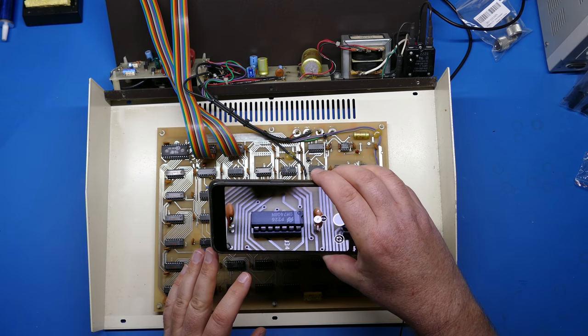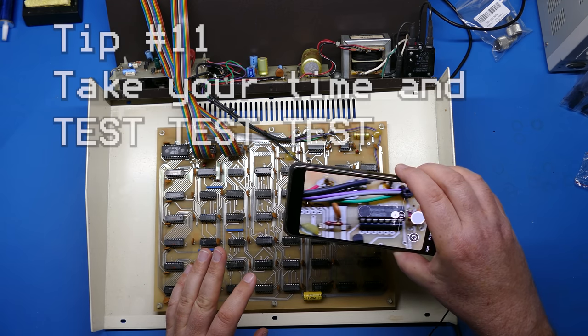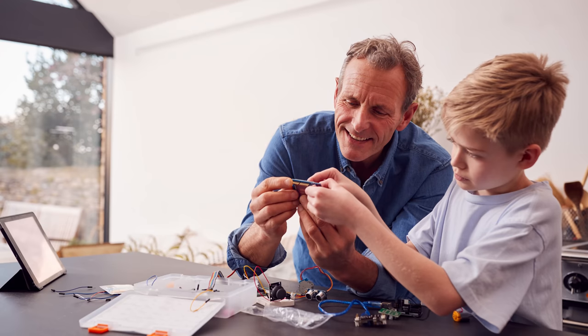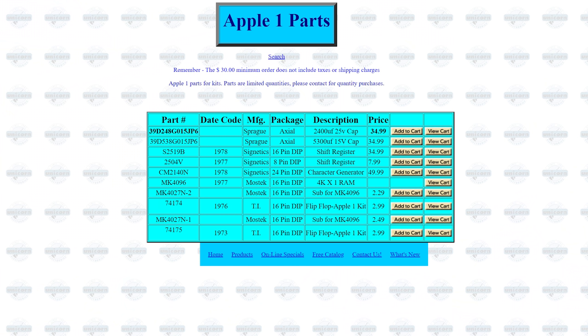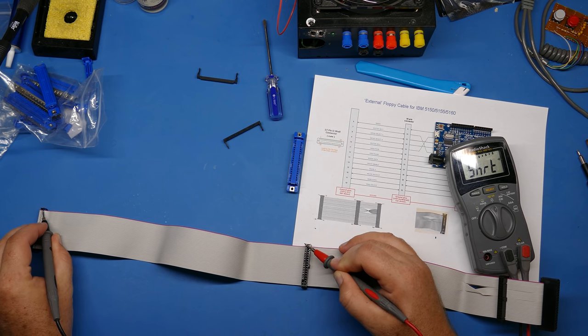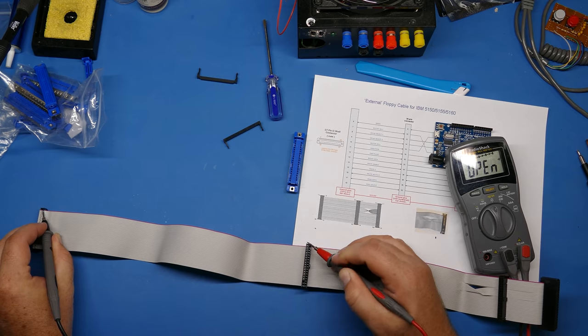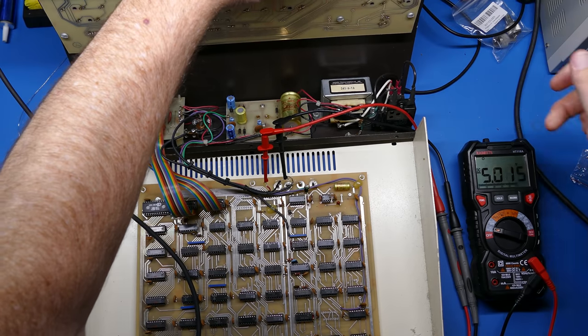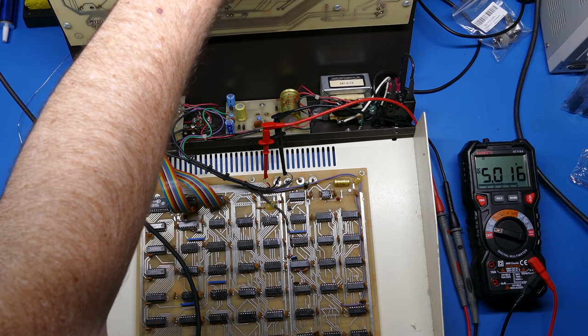The last tip I have is to take your time and methodically test as you go. Don't just solder everything up and turn it on as you might do with a modern electronics kit. The last thing you want to do is spend hundreds of dollars on rare Signetix ICs only to blow them to bits the first time you flip the switch. This means doing things like checking the traces before you solder the sockets, looking for shorts at critical parts of the build, and measuring the voltages as you go along — so you can save yourself a lot of headache and detect issues when they're easier to troubleshoot.